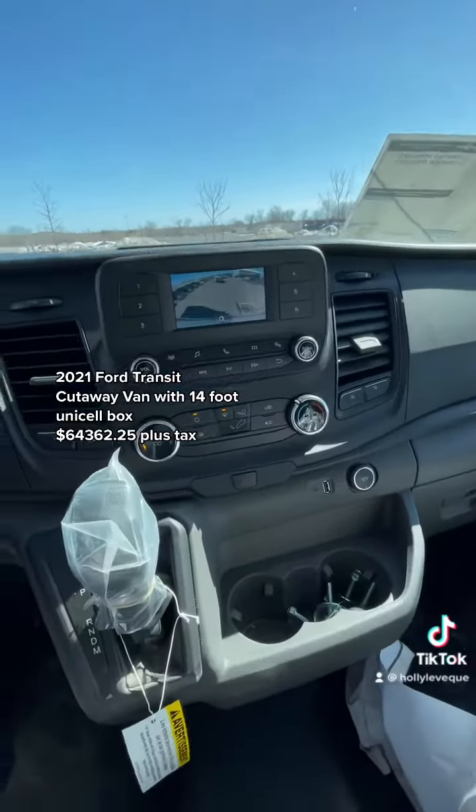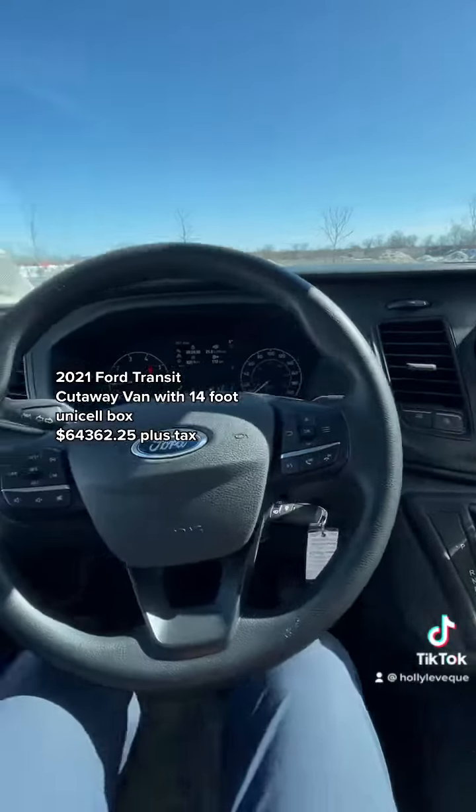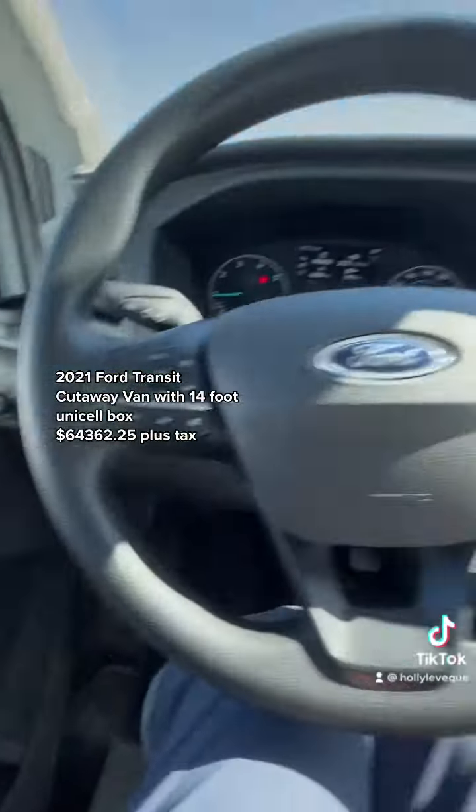It does have a backup camera with an alarm system to let pedestrians know that you are going to be backing up.